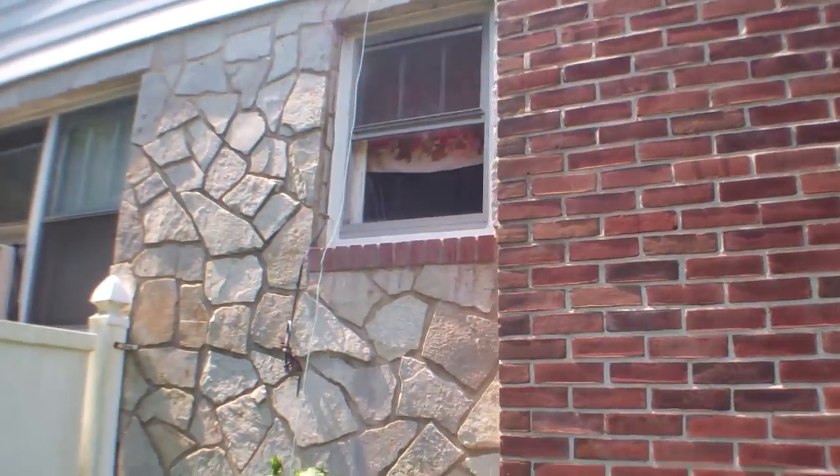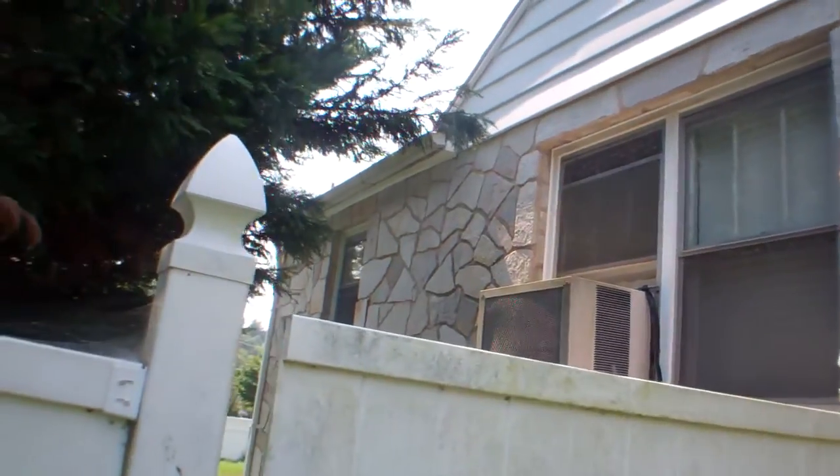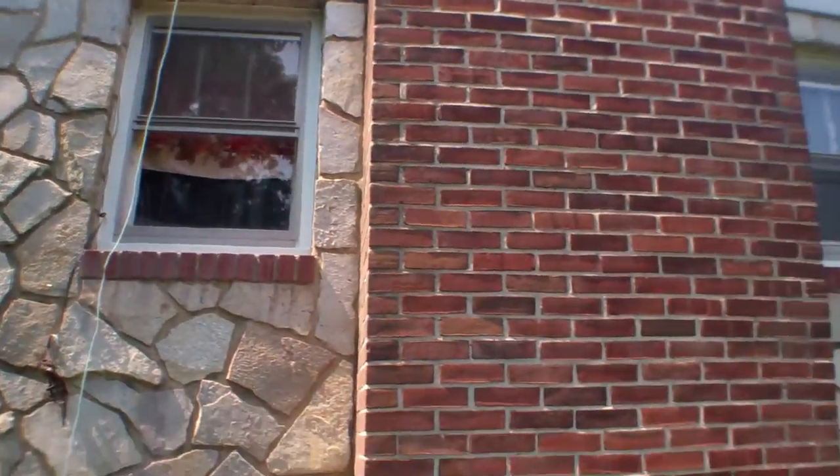Wooden window there, wooden window there — so the wooden windows will need to be replaced. Still haven't seen a crack in the stone siding, so that's good.